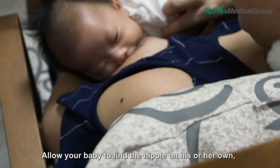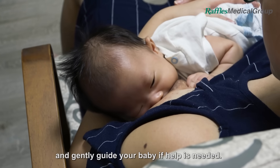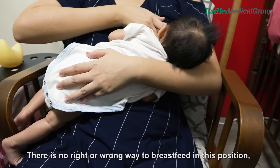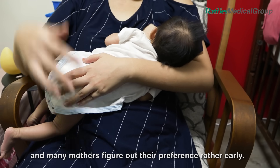Allow your baby to find the nipple on his or her own and gently guide your baby if help is needed. There is no right or wrong way to breastfeed in this position, and many mothers figure out their preference rather early.